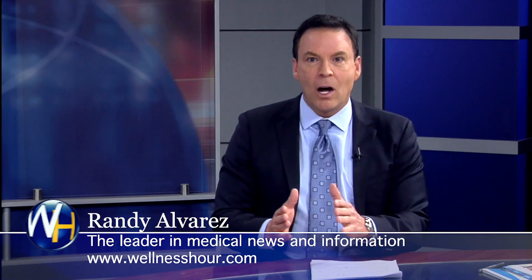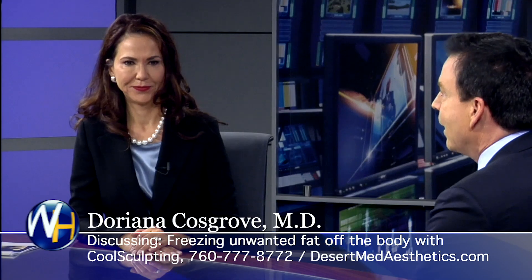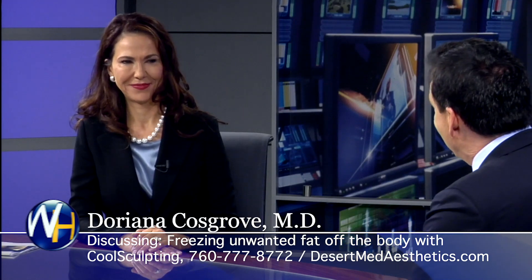Many people are avoiding liposuction and using CoolSculpting to get rid of unwanted fat on their body. With us today, we have an expert on the topic, well-known in the desert — Dr. Doriana Cosgrove. Dr. Cosgrove, welcome to the program. Good morning, Randy. It's a pleasure to be here. Thank you for having me on your show.